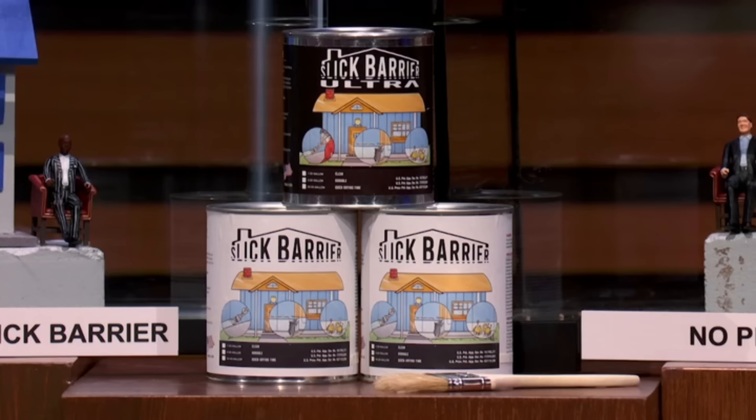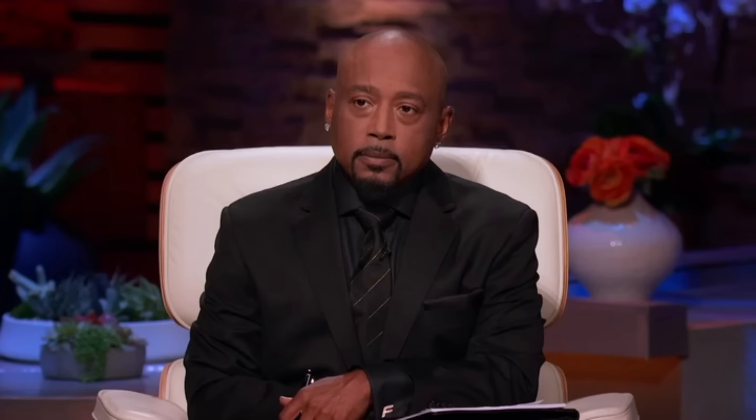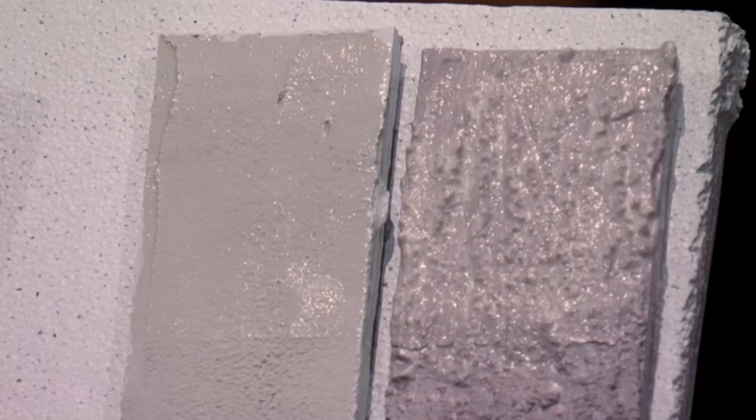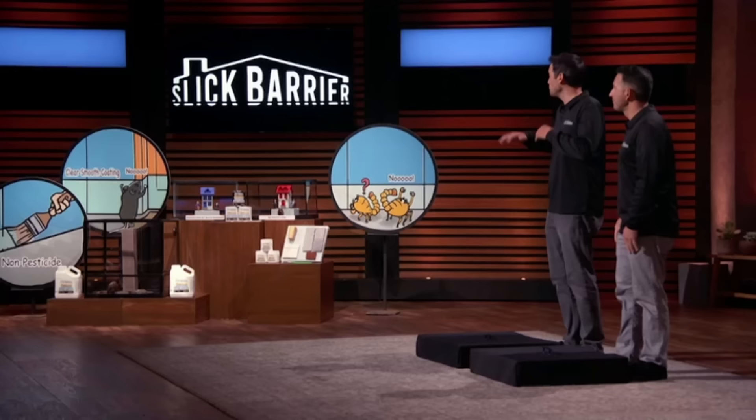We're here today to introduce Slick Barrier. Slick Barrier is a pesticide-free, physical barrier. It goes around the base of your home. You just apply it a few inches on your house or on anything you do not want creepy crawly pests to crawl on. No poisons at all. When you apply Slick Barrier to the base of your home, it dries hard, smooth, and slick. It's a physical barrier system that stops crawling pests from climbing up.